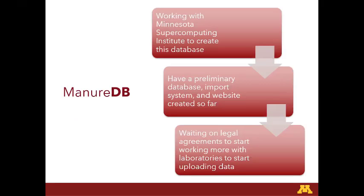A little bit more about our ManureDB project — we're working with the Minnesota Supercomputing Institute to architect this project. We do have our preliminary database framework in place, and the import system and a rough website. We've been working on legal agreements to start actually putting data in, and we just got two of our first ones signed in the last two weeks. If you wait for Melissa Wilson's talk following this session, you will hear more details.